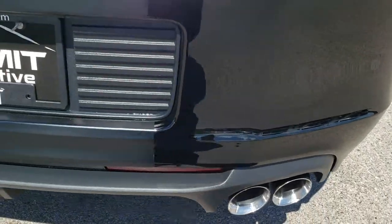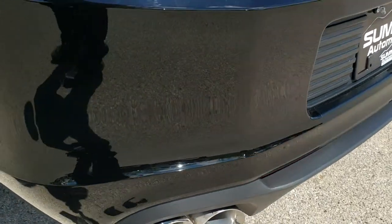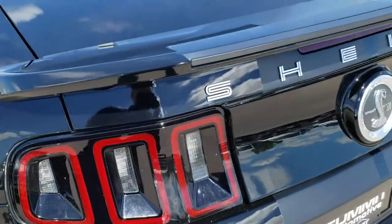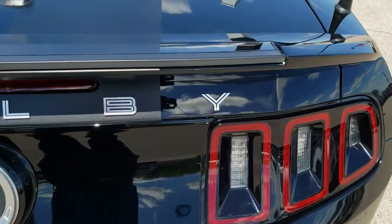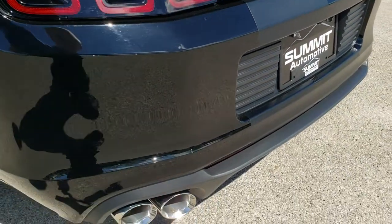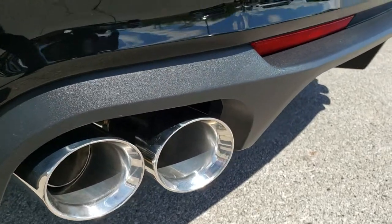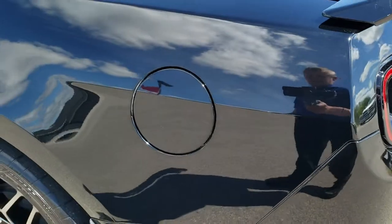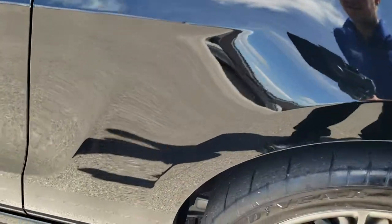Does have aftermarket exhaust, so we have all the factory exhaust included with this car when you purchase it. The mufflers are in the trunk, which you'll check out in just a second, and the rest of the exhaust we have in storage right now, but it does come with the car. Really good looking exhaust tips on here — super clean. Rear bumper is in excellent condition, no dents or dings on that. And the passenger side is just as clean as the driver side.